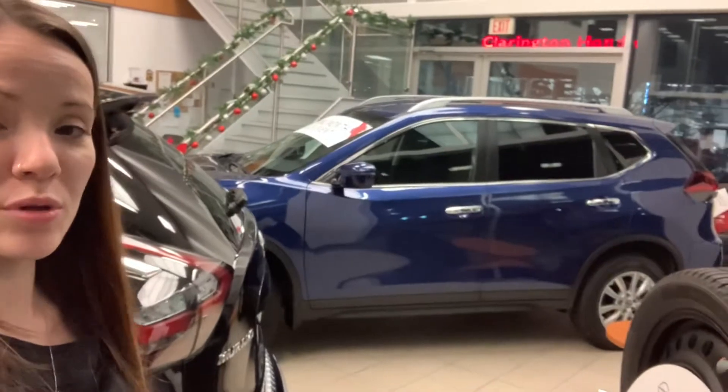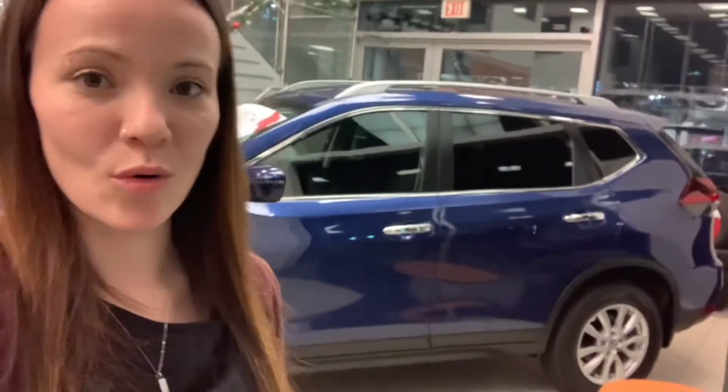Again, that's $209 bi-weekly on an 84-month term at zero percent interest — you are not paying any interest on this car. This is the best deal of the year, and we are running out of these beautiful SUVs. If you're in the market for a new car and want an amazing deal on a brand new 2020 SUV, come by Clarington Nissan, ask for Courtney, and I will get you set up in this beautiful 2020 Nissan Rogue SV. Thanks for watching, guys — have a great day!